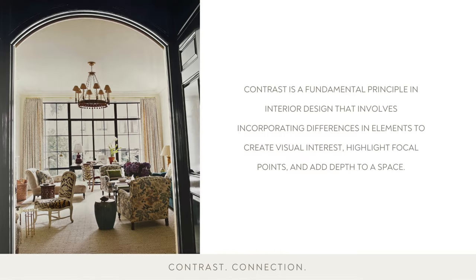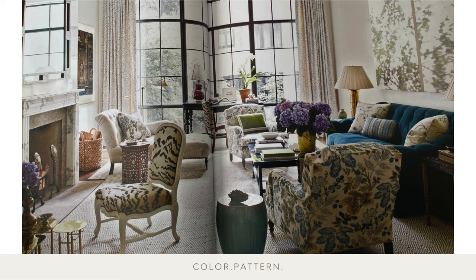Contrast is a fundamental principle in interior design that involves incorporating differences in elements to create visual interest, highlight focal points, and add depth to a space. Here, the entry hall both connects to and contrasts with the rest of the rooms. The decision to lacquer the paneled hallway was made in concert with choosing white Venetian plaster walls for the living room.